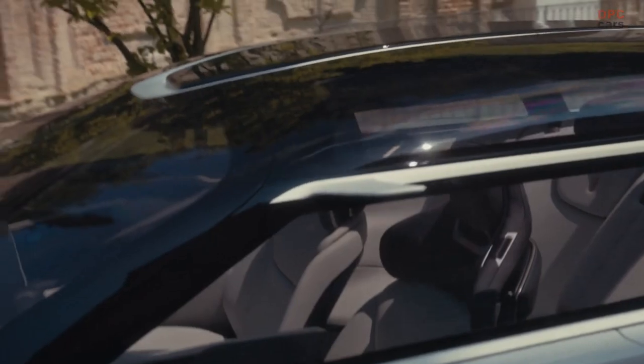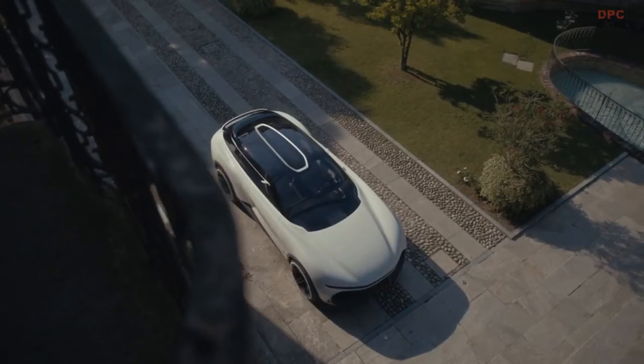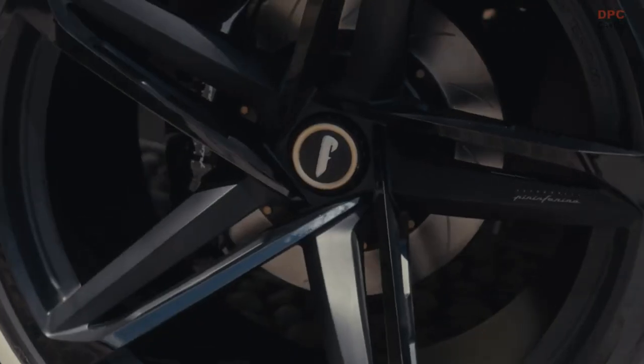One thing that you will love is the glass roof — what we name a window to the world. It's what connects the occupants with the environment. PuraVision has 23-inch wheels painted in gloss and matte black.